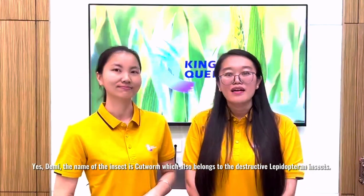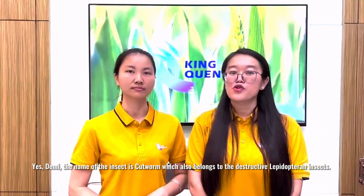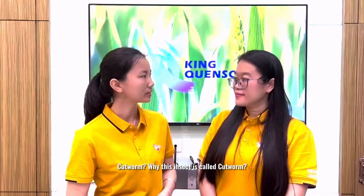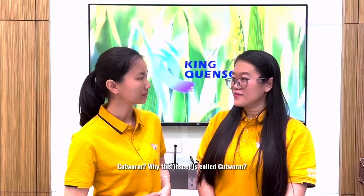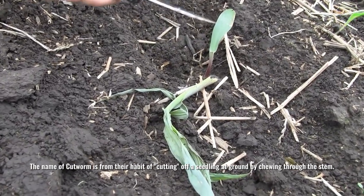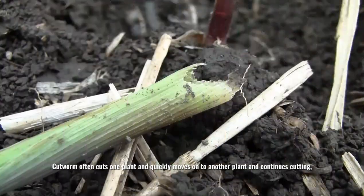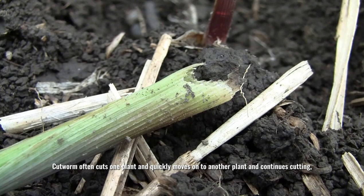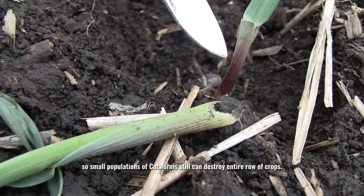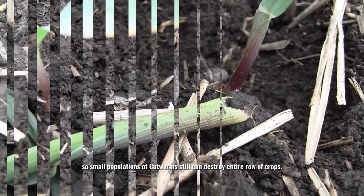Yes Demi, the name of the insect is cartworm, which also belongs to the destructive leptopterian insects. Cartworm — why is this insect called cartworm? The name cartworm comes from their habit of felling a seedling at the ground by chewing through the stem. Cartworms often cut one plant and quickly move on to another, so small populations of cartworms can still destroy entire crops.